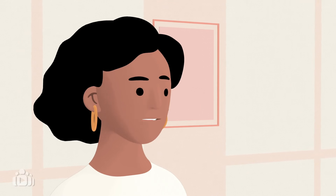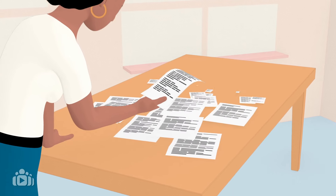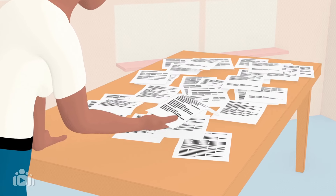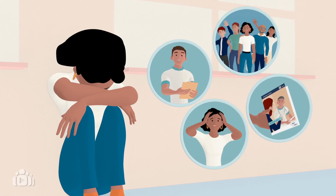Encouraging patients to express their thoughts and concerns is important. Patients are often faced with learning about their condition and treatment options, while coping with the psychological and social impact on their lives.